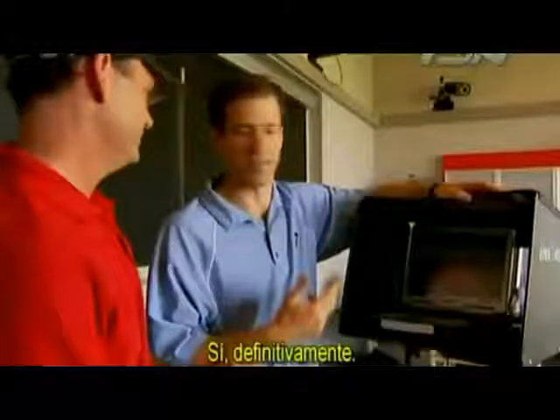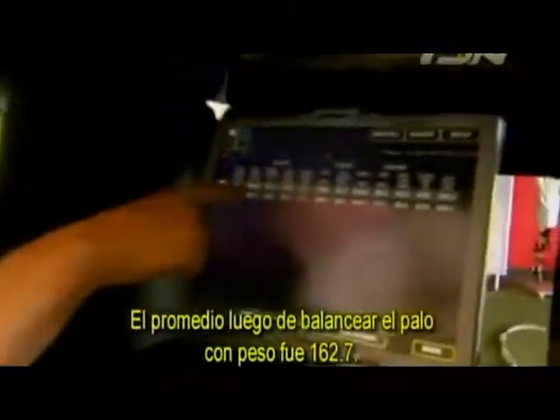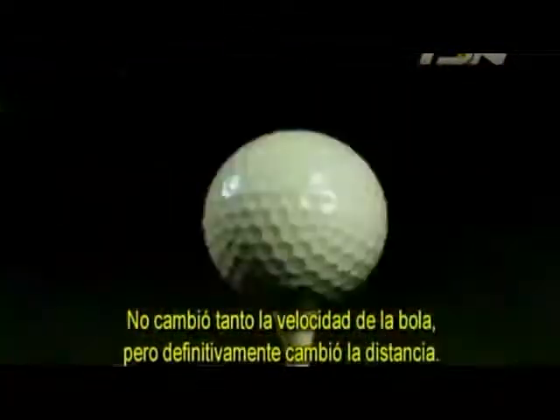You said it felt lighter and felt like it was going faster. It is, definitely. But feel and real aren't always the same thing. The average after you swung the weighted club was 162.7. It didn't change the ball speed a ton, but it definitely changed distance.